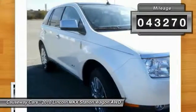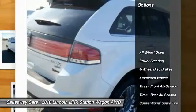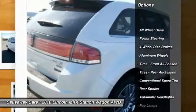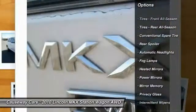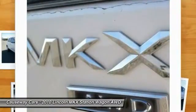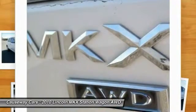This vehicle has less than 45,000 miles. Here are some of this vehicle's great options: traction control, anti-lock braking system, power lift gate, keyless entry, power passenger seat, steering wheel audio controls, CD changer, stability control, all-wheel drive, and Bluetooth.